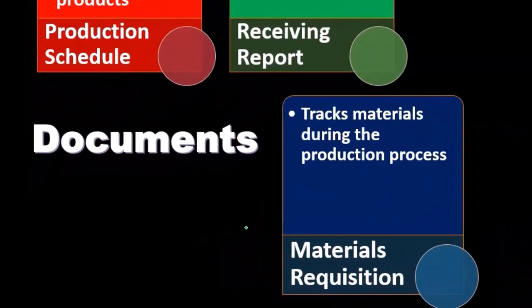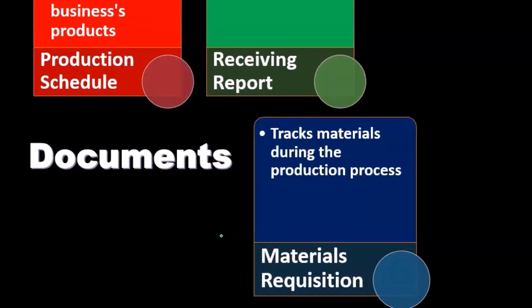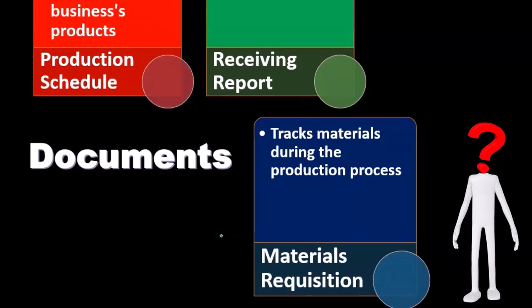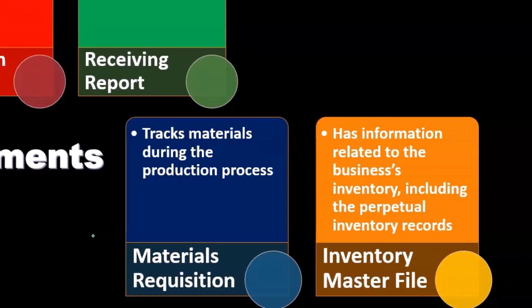The materials requisition tracks materials during the production process. It's an internal form that tracks materials — in a job cost system, for example, it's the form used to move raw materials into work in process. For making guitars, it would move wood from raw goods inventory to work in process, which is then ultimately produced as finished goods.